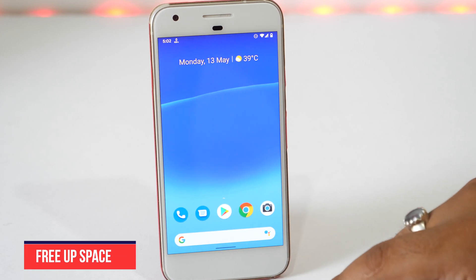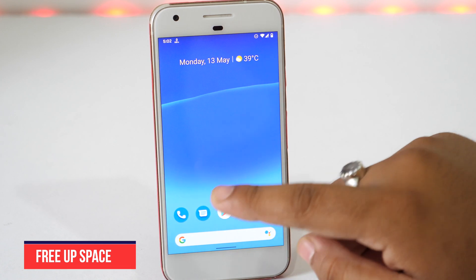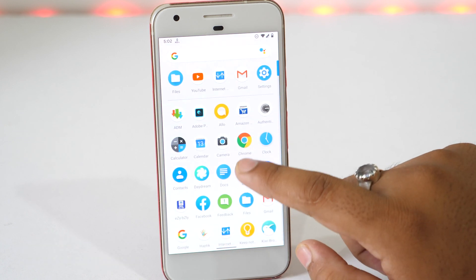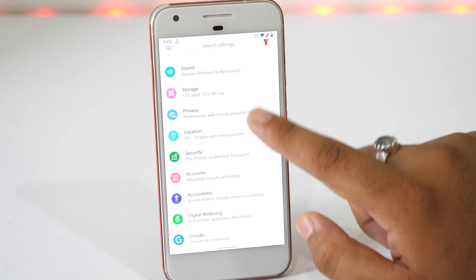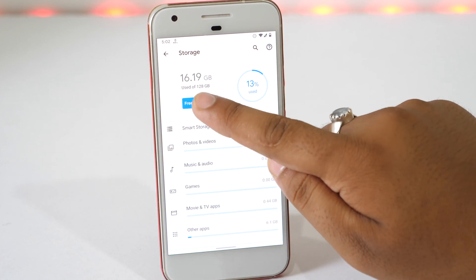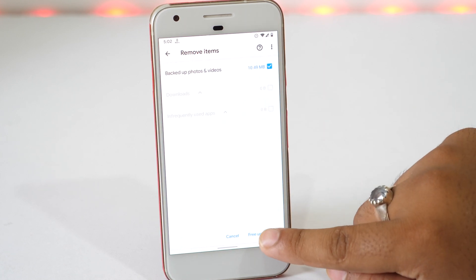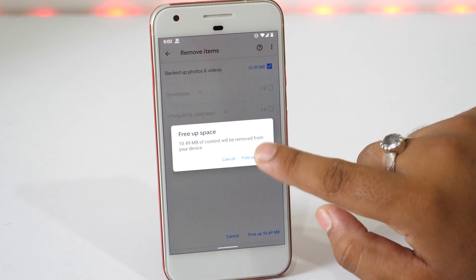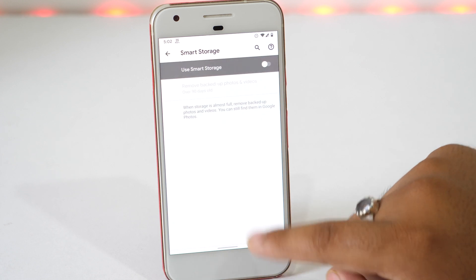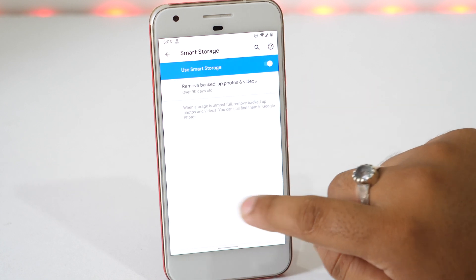Having low space on your device may also lead to slow performance and lag. Clearing some space from your Android device will provide you a faster and smoother experience. To do so, go to Settings, scroll down and tap on Storage. Now from the various options, select Free Up Space. On the next screen, select the files and folders you want to delete and then tap the Free Up button. You can also enable the Smart Storage option, which will automatically remove backed-up photos and videos when your device storage is almost full.